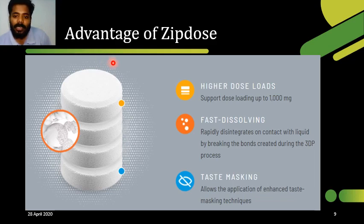The advantages of ZipDose include: first, higher dose loads; second, rapid dissolving; and third, taste masking. Regarding rapid dissolving — the mechanism is that when the 3D printed tablet gets in contact with water, the porous structure of the tablet allows water to penetrate, breaking down the bonds between molecules. Through this breakdown, the tablet disintegrates very easily into fine powder. In further slides, I will show a video about the rapid disintegration.